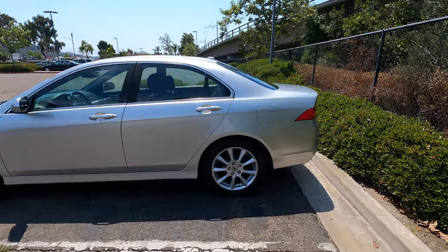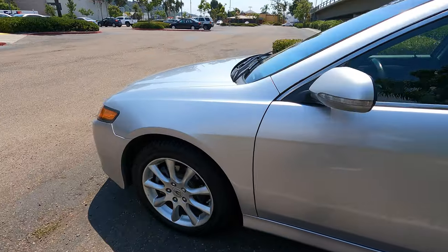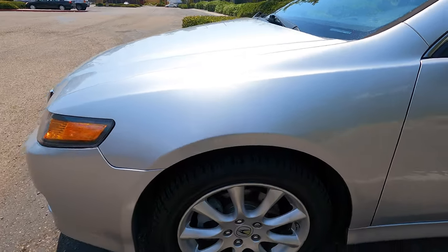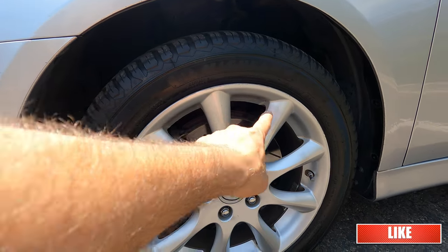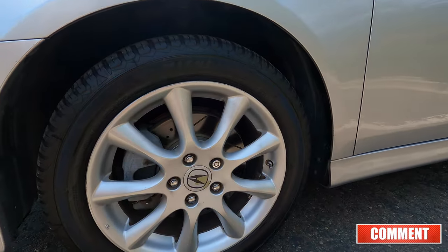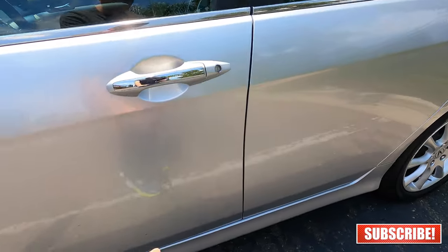Let's do this walk-around real quick because it's super hot out here. I just want to be totally upfront with the condition of this car for those of you that are interested in buying it. Notice how there's normal curb rash on all of the wheels. There are a few dings and I'll try to point them out to you.